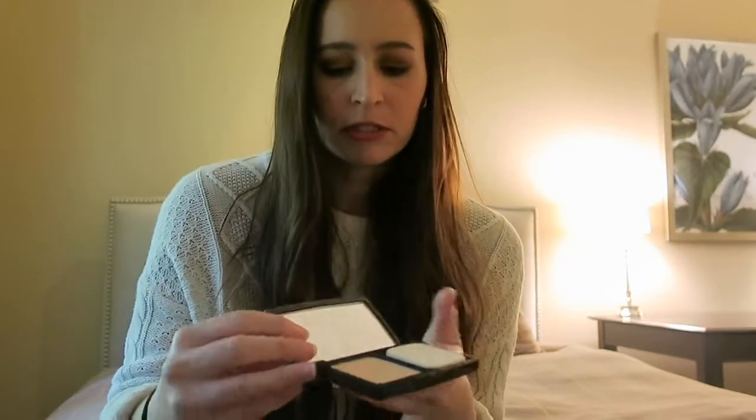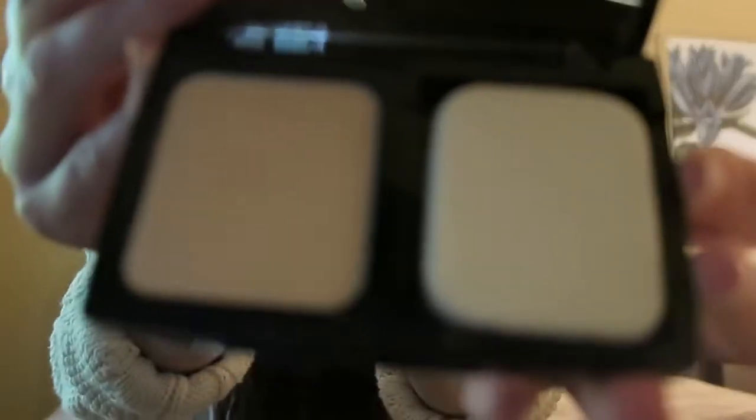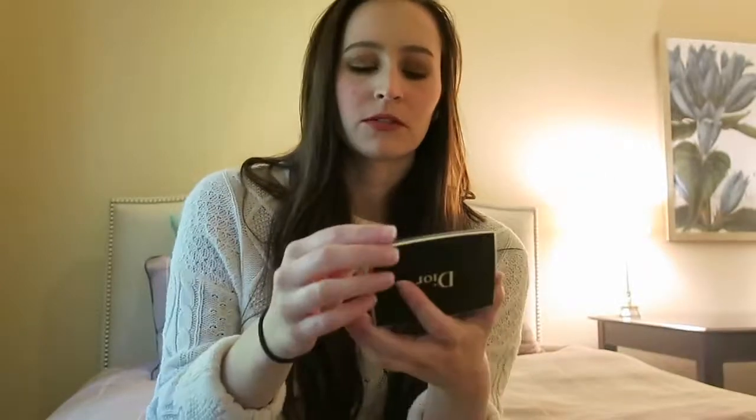Lastly, I have been loving the Dior Forever Compact Foundation in shade 10 — it's a cute little duo powder compact that comes with a little sponge. I love adding this on top of my mineral foundation that I like to use sometimes during the week. The mineral foundation is already powder so technically you wouldn't need to set it, but this makes me feel like everything's covered and set. I love using this for touch-ups — it's small enough to take with you, great for the T-zone, and I think it's also helped my skin stay less oily throughout the day in combination with the setting spray.